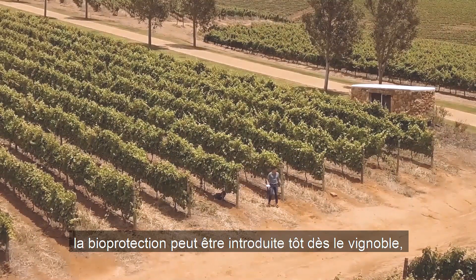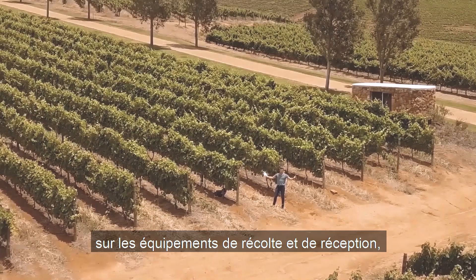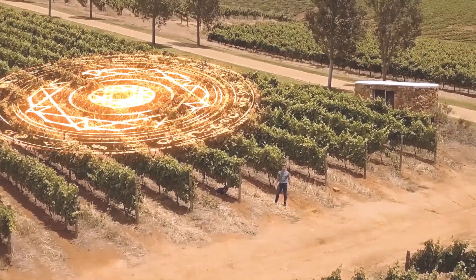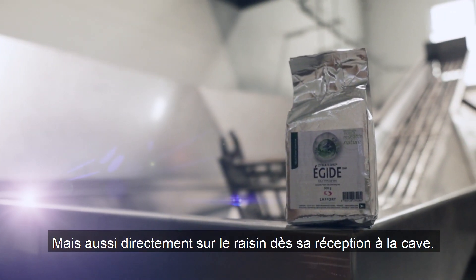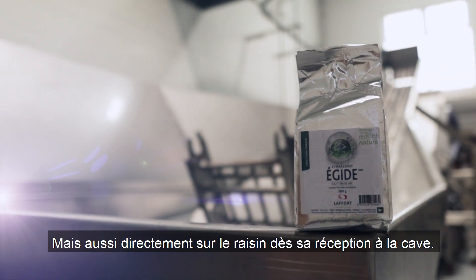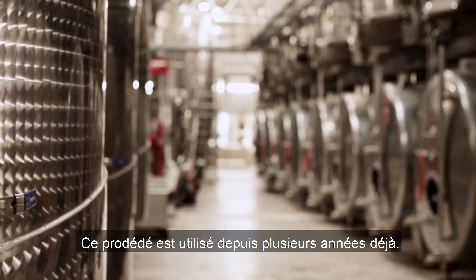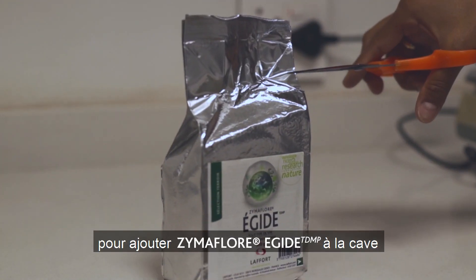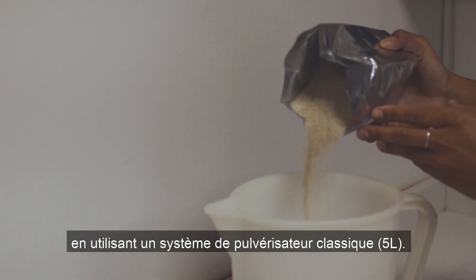The microbial protection from Zymiflor Egyte can already be introduced in the vineyards during the picking stage, or it can be added directly to the grapes as they are received in the winery. This has been done for a couple of years now.